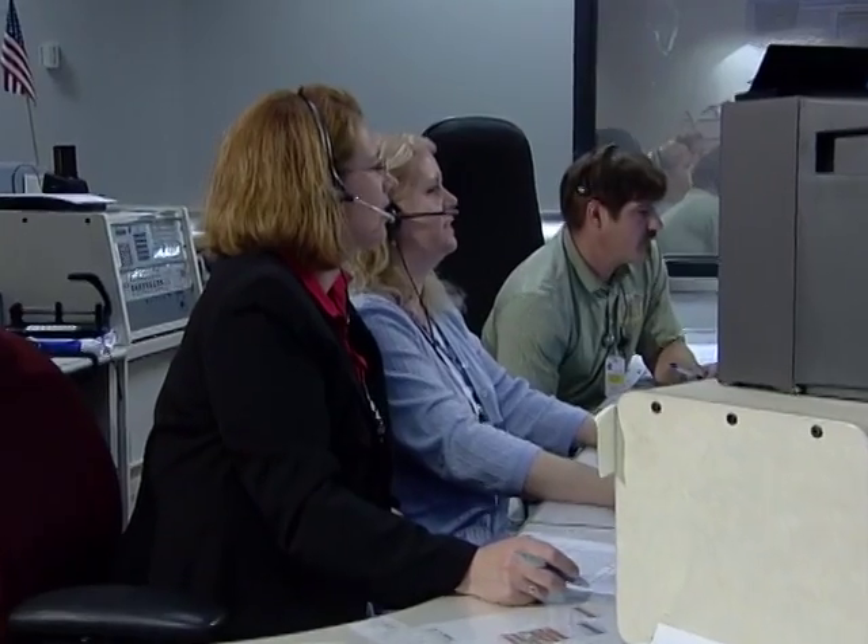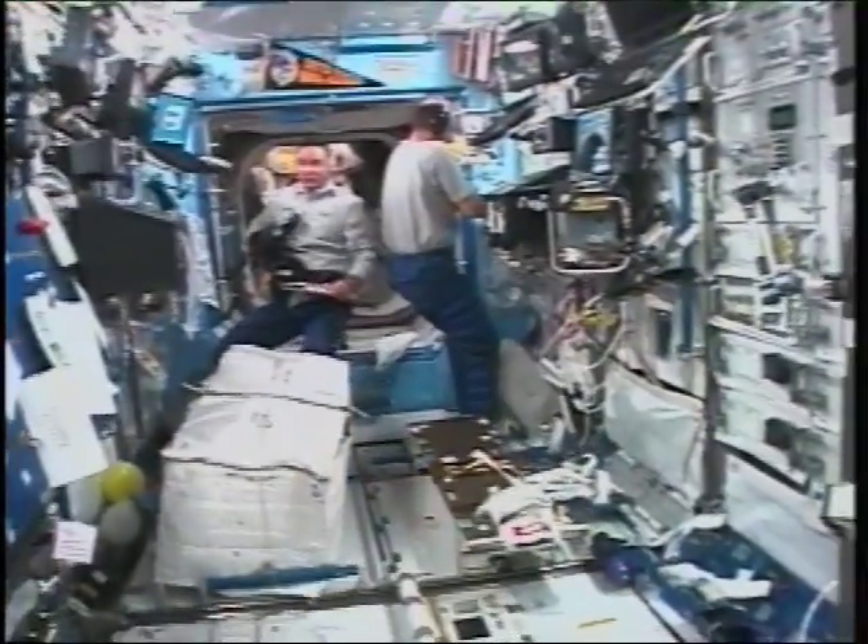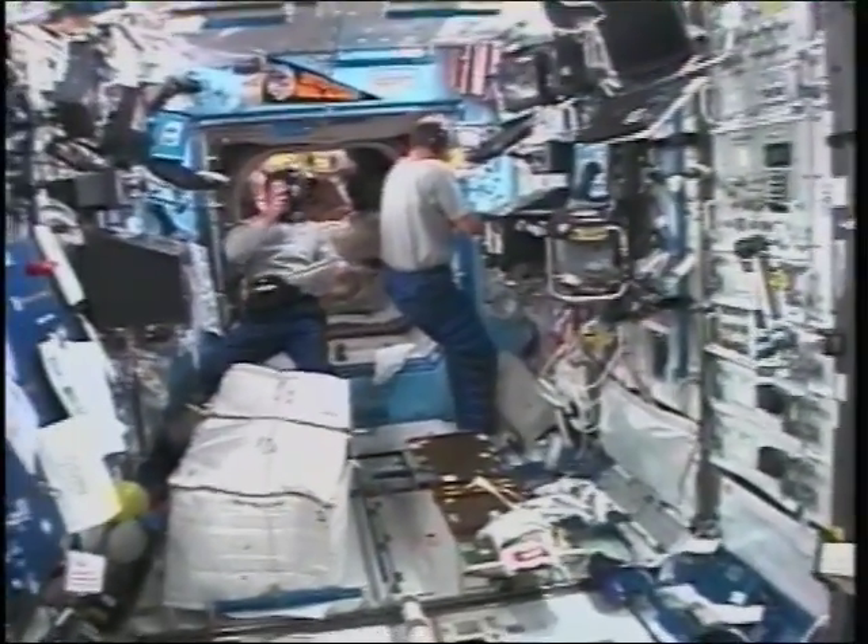The voice of the operations center, as far as the astronauts are concerned, is the payload communications manager, also known as the PACOM. 'We talk to the astronauts on a daily basis, relaying payload-related communications between the payload operations center and the station. It's really neat that we get to know the crew pretty well during their six-month shift on station.'